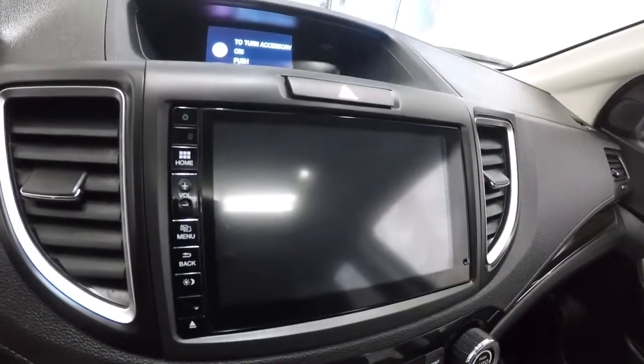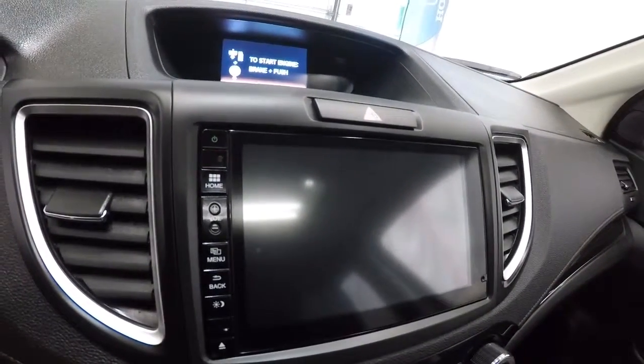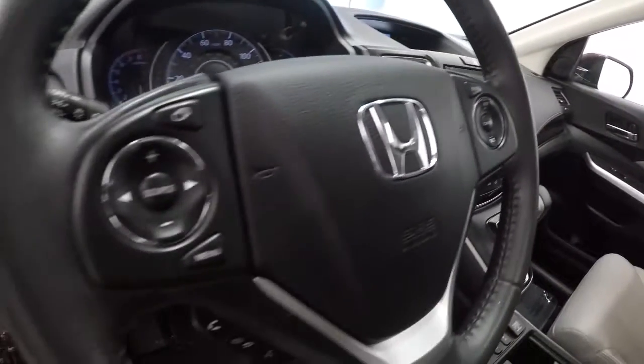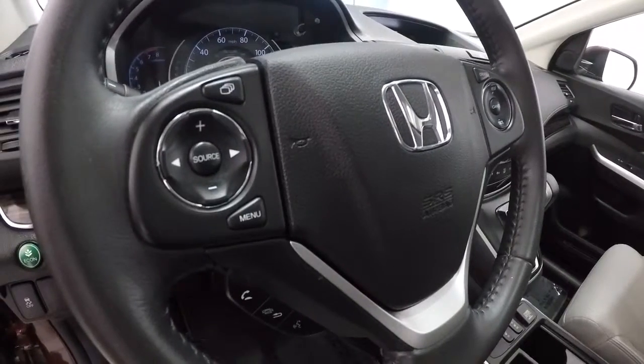It's an automatic. Got your radio display and backup camera — we'll show you that in just a second. Leather-wrapped steering wheel with cruise control on one side and steering wheel audio and Bluetooth on the other. Let's go ahead and take a look at the mileage.